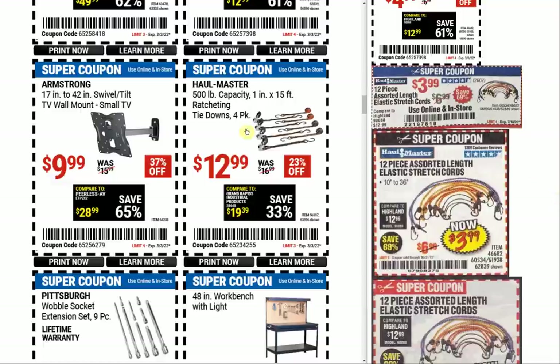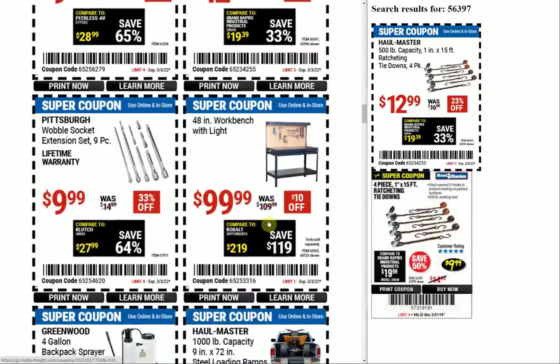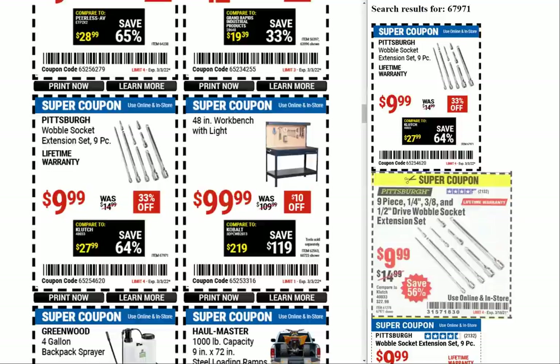We have the Armstrong TV swivel mount for $9.99 — pretty typical when we had a coupon. The Haul-Master tie downs — it's the four-pack at $12.99; I think the price used to be $9.99. We only have one previous coupon showing up for that, and it was indeed $9.99 back at the end of March 2019.